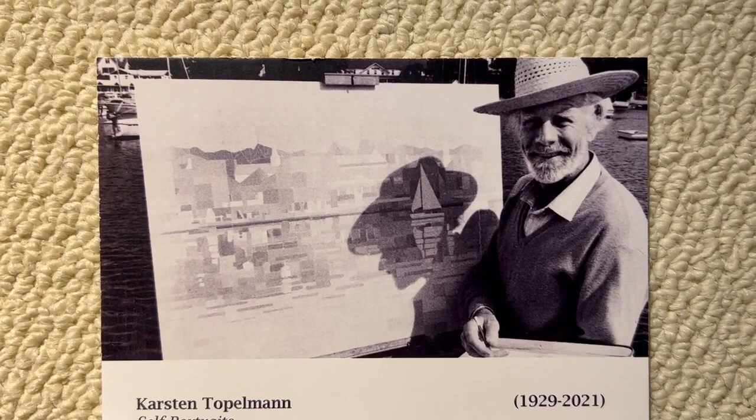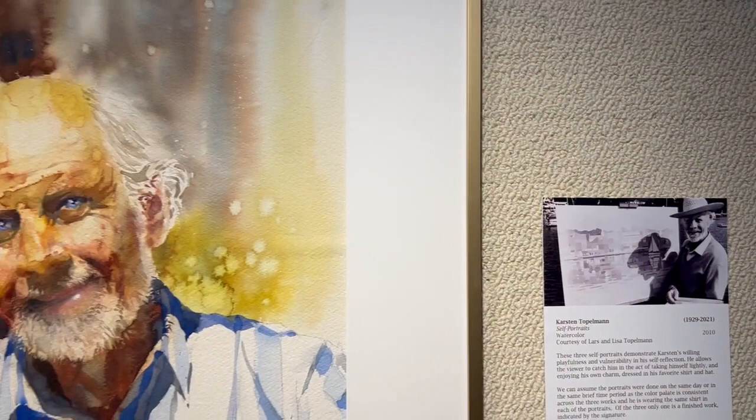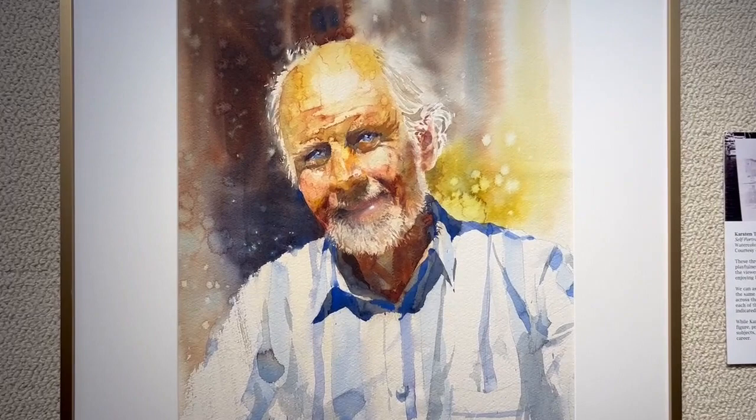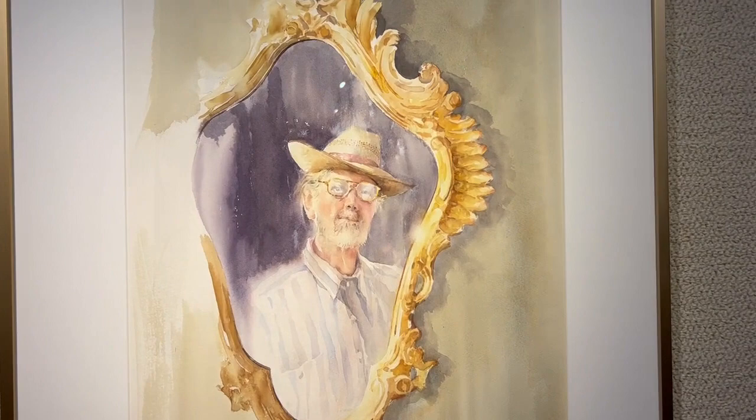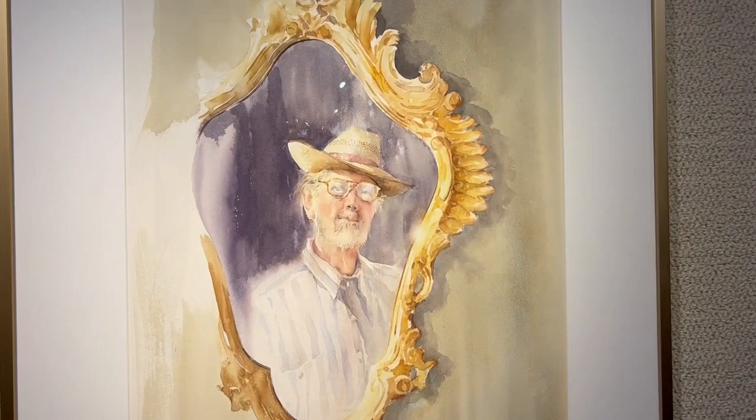Self-Portraits by Karsten Topelman, from the year 2010. These three portraits demonstrate Karsten's willing playfulness and vulnerability in his self-reflection. He allows the viewer to catch him in the act of taking himself lightly and enjoying his own charm, dressed in his favorite shirt and hat. We can assume the portraits were done on the same day or in the same brief time period, as the color palette is consistent across the three works and he is wearing the same shirt in each. Of the three, only one is a finished work, indicated by the signature. While Karsten's subjects varied widely, he rarely painted the figure, preferring architecture, botanicals, and landscape subjects, but he often painted self-portraits throughout his career.